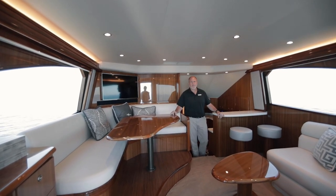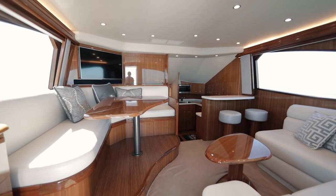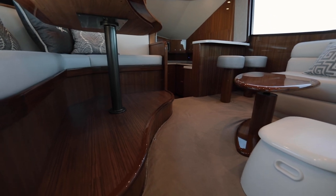Viking takes pride in making its salon inviting and comfortable. The salon and galley are finished in high gloss teak. The split-level design is to maximize space, giving you separate dining and socializing areas.